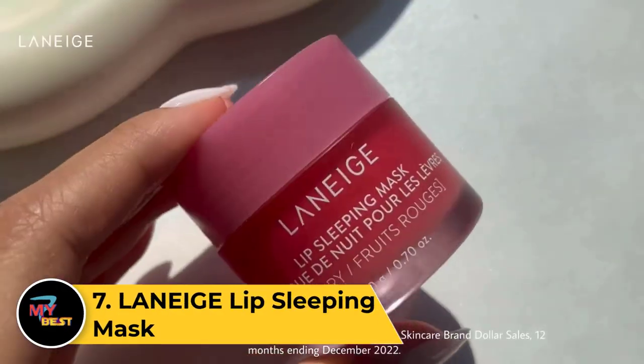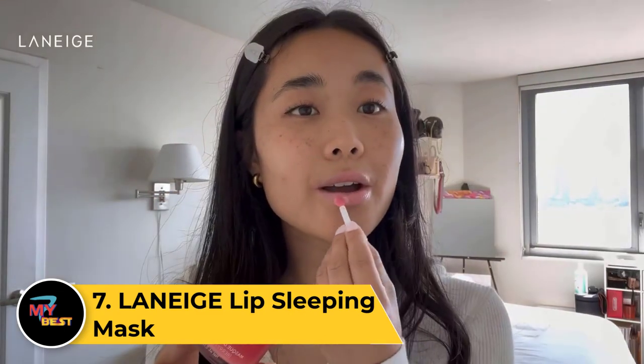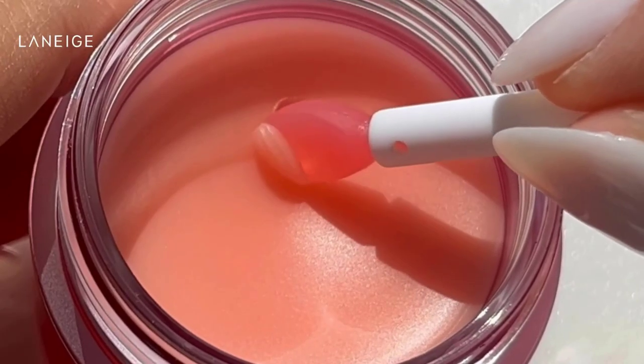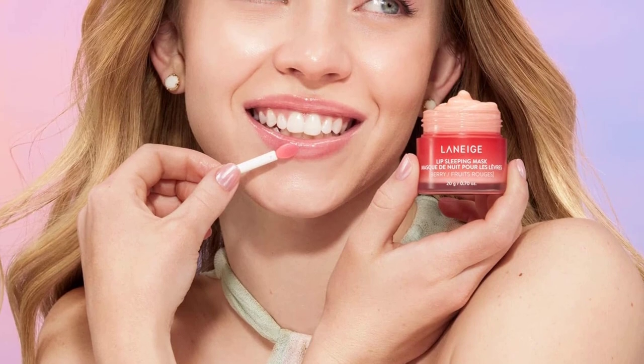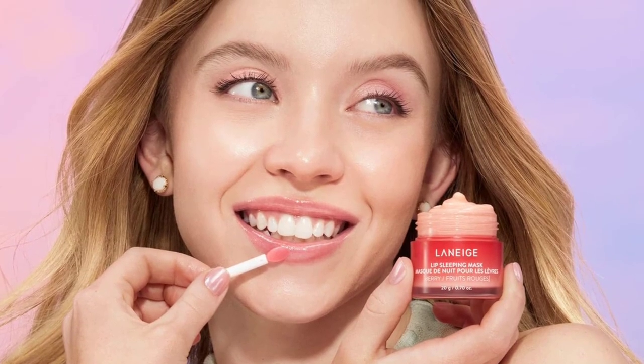Number 7: LANEIGE Lip Sleeping Mask. The LANEIGE Lip Sleeping Mask is a beloved overnight treatment that rejuvenates and nourishes lips. With a rich, creamy texture, it's formulated with potent ingredients like hyaluronic acid and shea butter to deeply moisturize and soften lips. The mask, applied generously before bedtime, works its magic overnight, addressing dryness and leaving lips smooth. Offered in enticing flavors such as berry and apple lime, it boasts a delightful sensory experience. Some variants come with a handy applicator for easy use, and it is a go-to solution for those seeking intense lip hydration and repair.